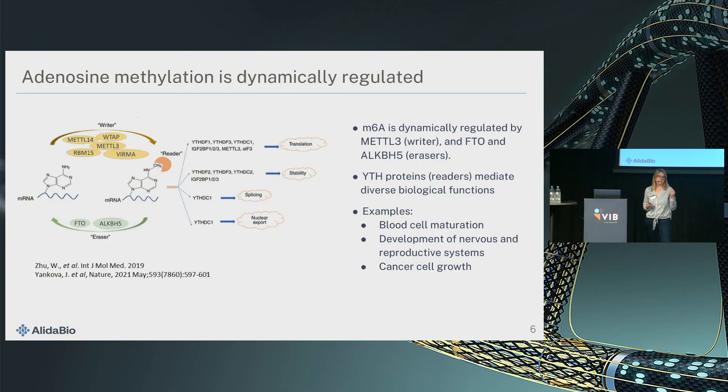Adenosine is really important because of its dynamic regulation. It's installed by METTL3 and removed by two eraser enzymes, FTO and ALKBH5. There is a large class of YTH reader proteins that catalyze downstream processes involving translation, half-life of mRNA, splicing, and nuclear export. Important processes regulated this way include blood cell maturation, development of the nervous and reproductive system, and cancer cell growth, which is usually associated with an upregulation of M6A.